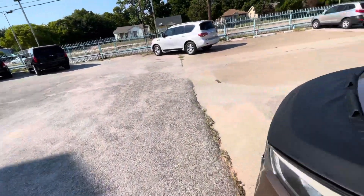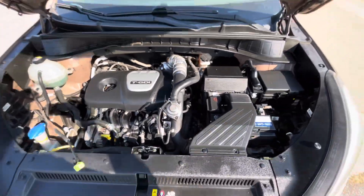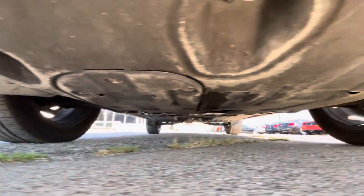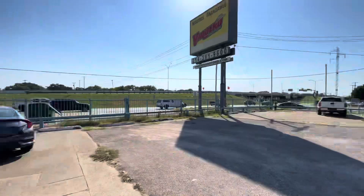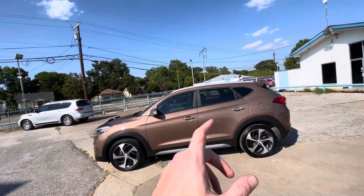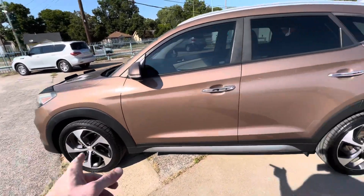Let me pop the hood so you can see that there is no grease, no oil leaks, nothing like that — everything looks nice, dry, and clean. And let me show you underneath so you can make sure there is no oil dripping, no grease or rust. By the way, every car in our lot goes through a 52-point inspection by our mechanics, which makes them eligible for warranty, meaning right now there are no mechanical issues — guaranteed.